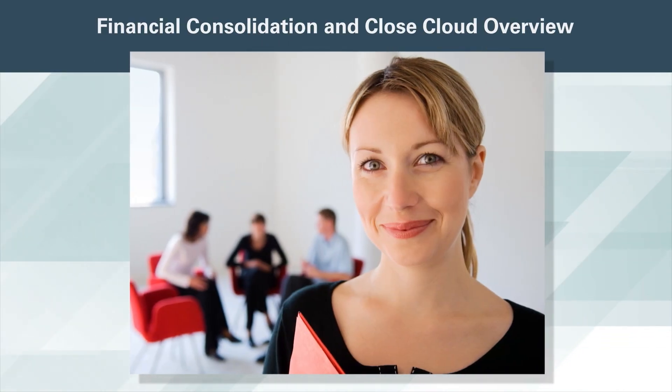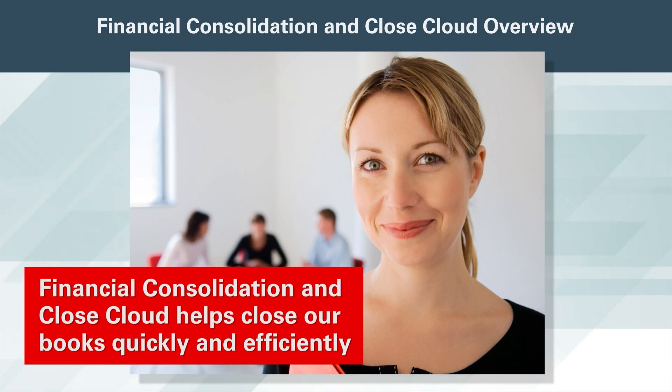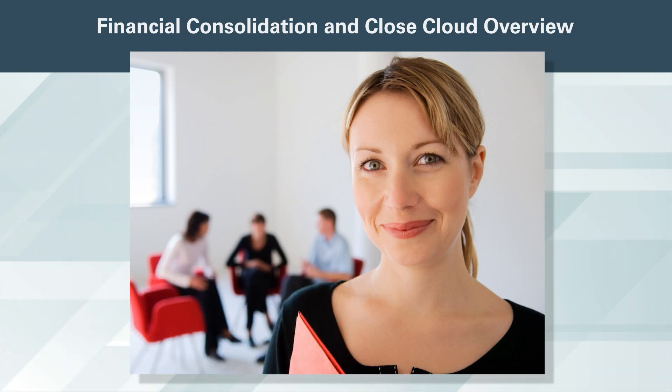My name is Maria Jones. I'm the controller at VisionCore. We are currently closing our Q1 financials using our recently implemented financial consolidation and close cloud solution. FCCS helps us close our books quickly and efficiently. We now have an end-to-end solution that gives us visibility of the entire close and consolidation process.